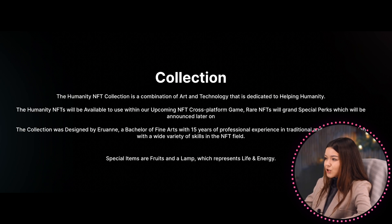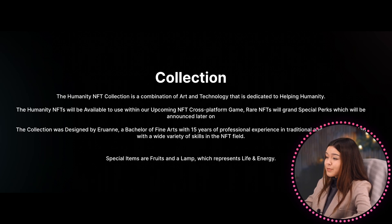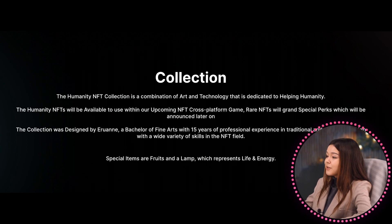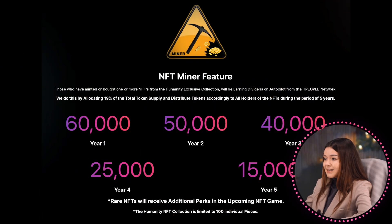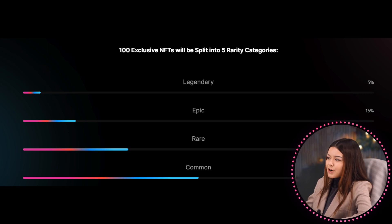The humanity NFT collection is a combination of art and technology dedicated to helping humanity. The humanity NFTs will be available to use within an upcoming NFT cross-platform game. Special items are fruits and a lamp, which represent life and energy. Those who have minted or bought one or more NFTs from the humanity exclusive collection will be earning dividends on autopilot from the age people network. Rare NFTs will receive additional perks in the upcoming NFT game.